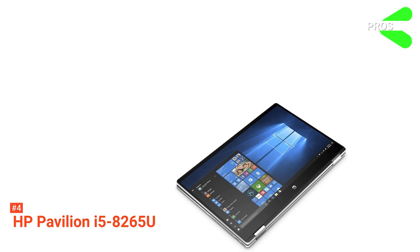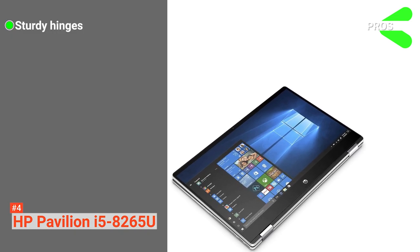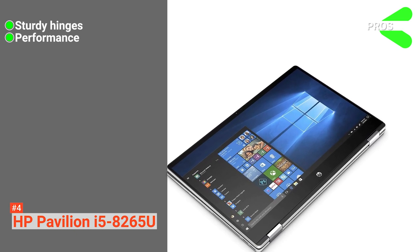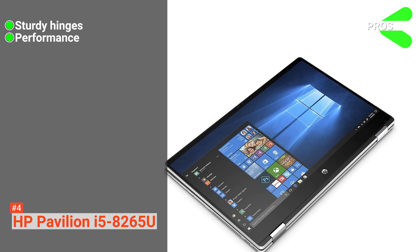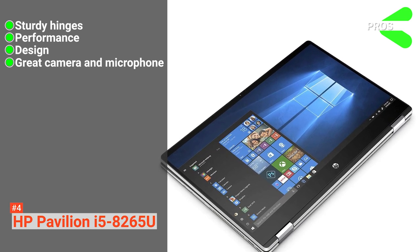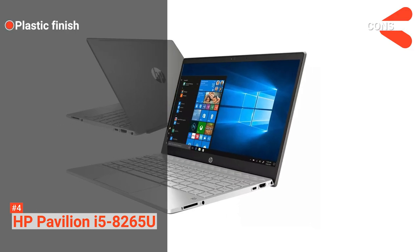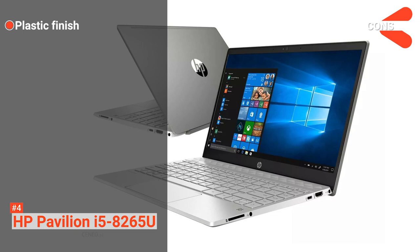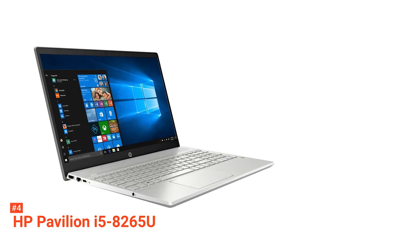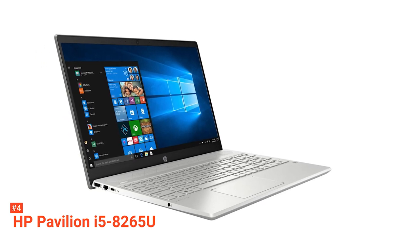Its pros are: each hinge is sturdy and goes a full 360-degree rotation, making it a convertible laptop. The processors and graphics internals are powerful for extreme performance. It has a sleek design and improved clarity in the front camera and microphone. However, the plain plastic finish makes it feel less premium. If you need an affordable yet powerful and stylish 360-degree laptop, you might want to check out the new HP Pavilion 2-in-1.